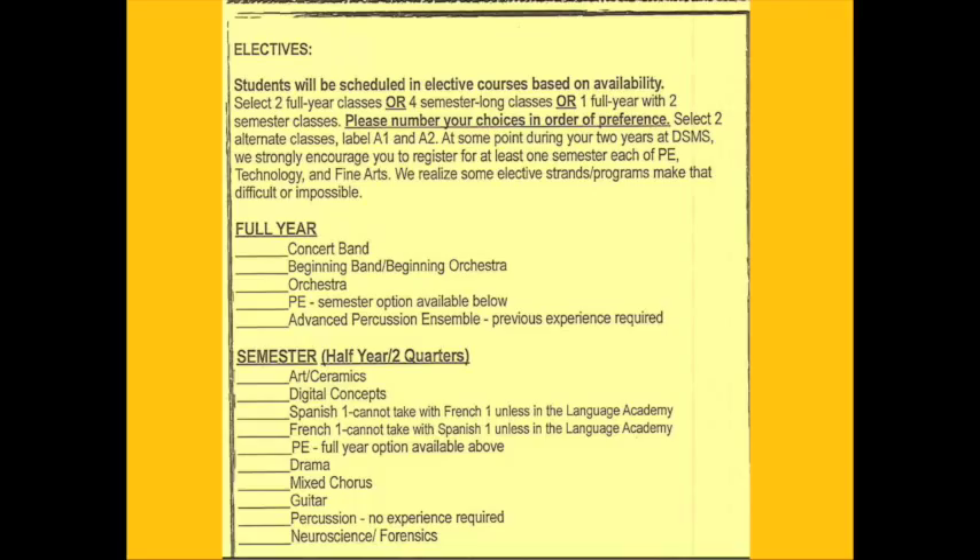Please be careful, take it seriously, and talk with your parents about it as well. We do our best to place you in the classes that you choose. After registration ends, however, we are not able to make schedule changes. This is why it is so important that you choose your electives carefully.